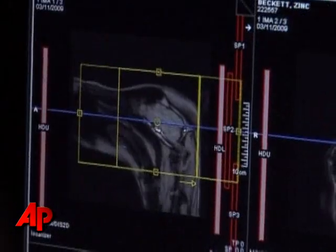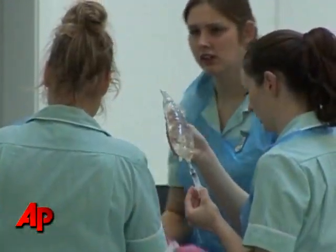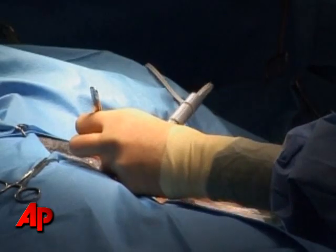High-tech healthcare is going to the dogs, literally. Scotland's Glasgow University is home to one of the most advanced veterinary clinics anywhere.